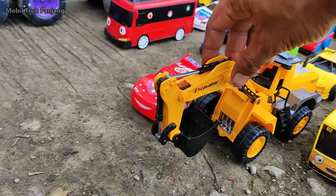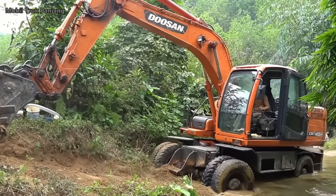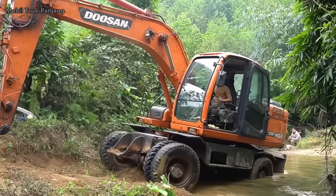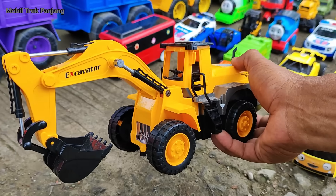Wadidaw, lihat teman-teman, yang ini ada mobil beko keruk. Wow, besar sekali ya.